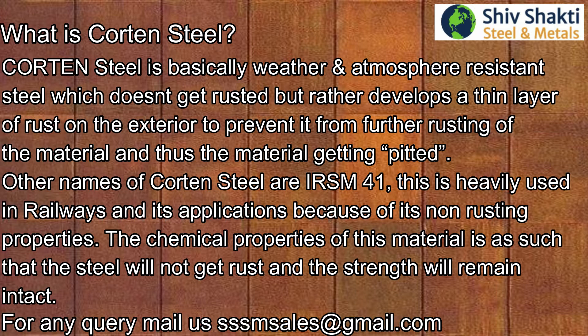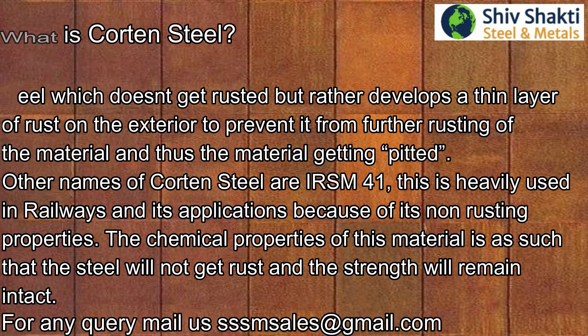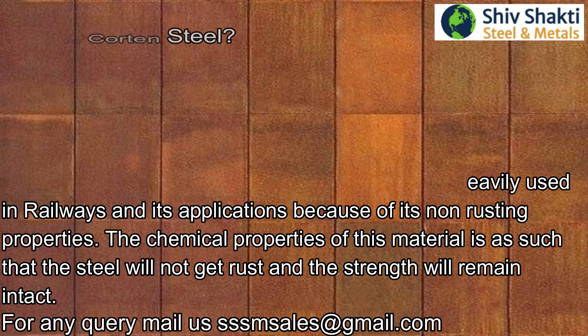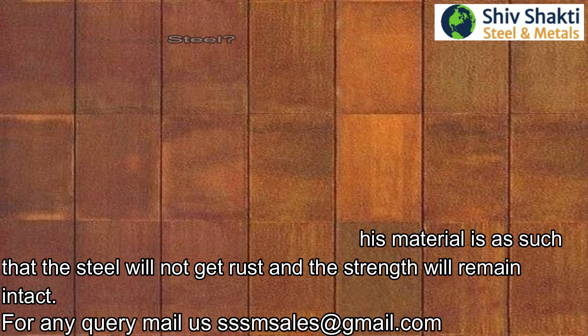Another name for cotton steel is IRS M41. It is heavily used in railways and its applications because of its non-rusting properties. The chemical properties of this material are such that the steel will not get rust and the strength will remain intact.